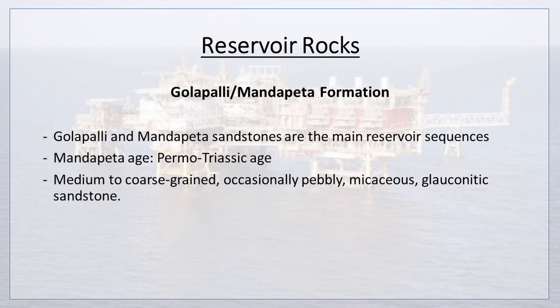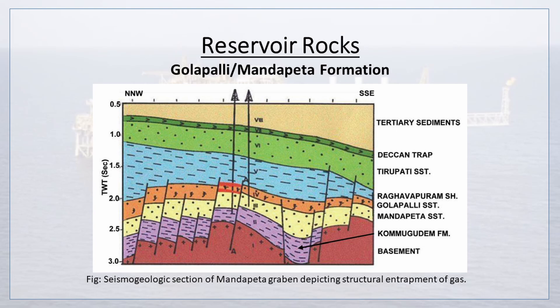Golapalli and Mandapeta sandstones are the main reservoir sequences, where Mandapeta is of upper Triassic age. The reservoir sandstone is medium to coarse-grained, occasionally pebbly, micaceous, and glauconitic. A seismogeologic section of the Mandapeta Graben depicts structural entrapment of gas.